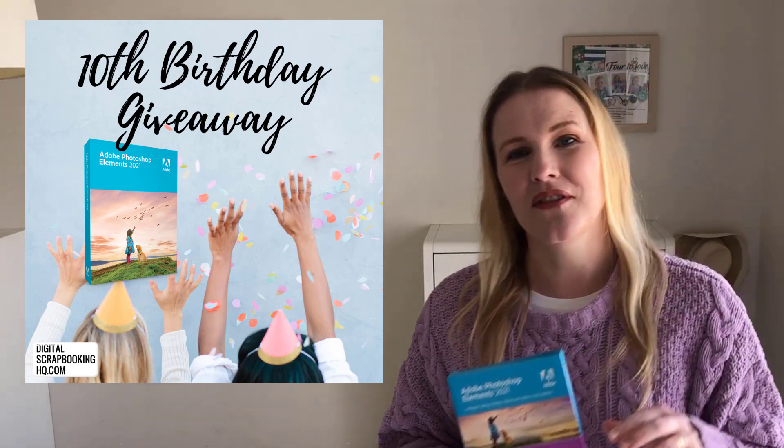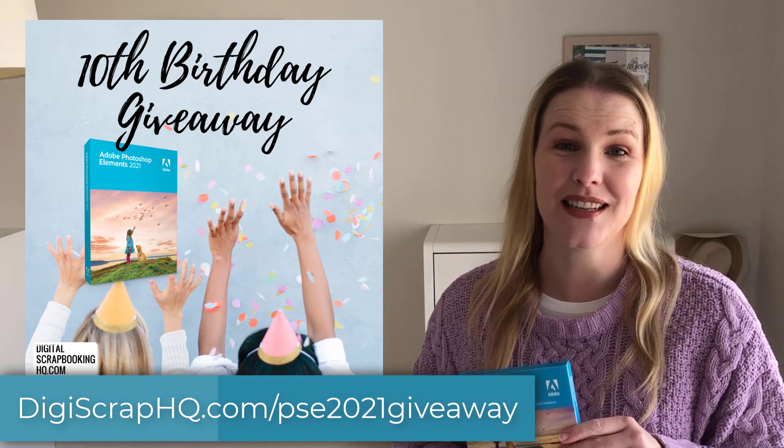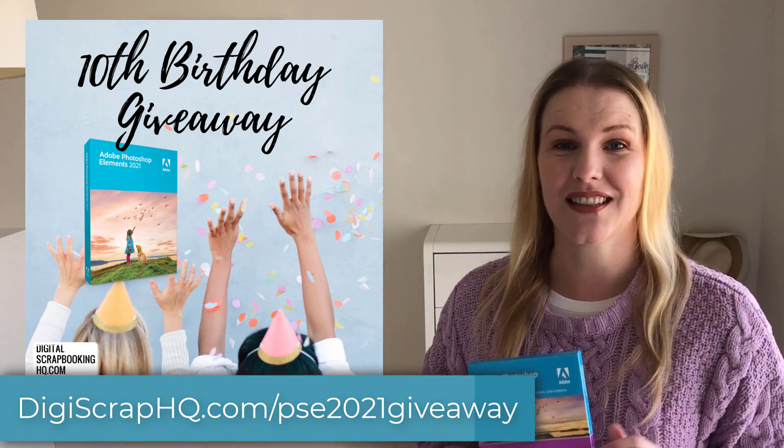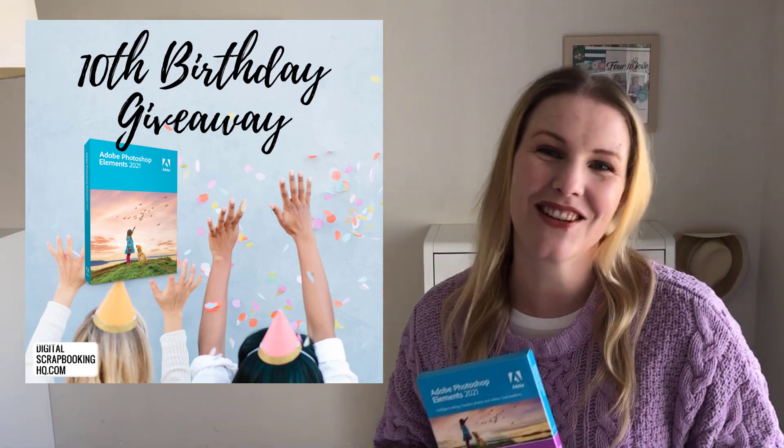Jump on over to the link DigiScrubHQ slash PSE 2021 giveaway, or it's just below in the description. I hope you win — good luck!